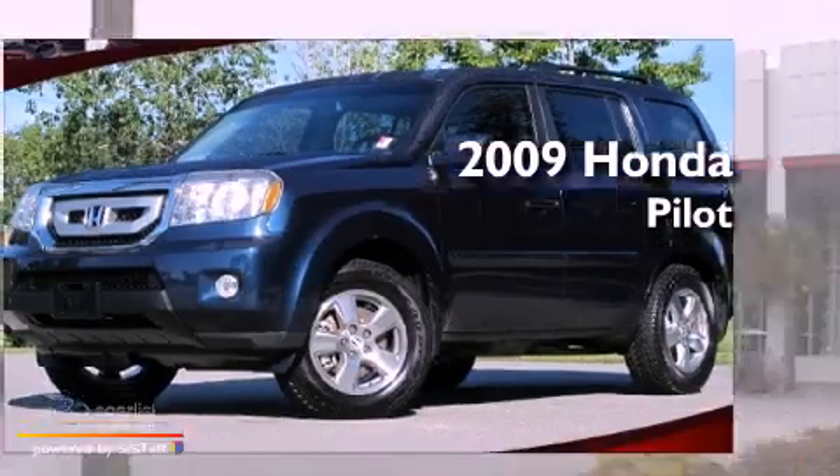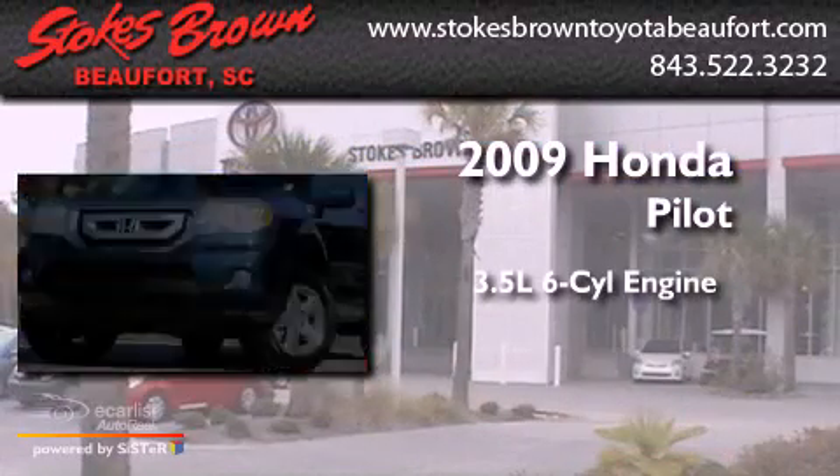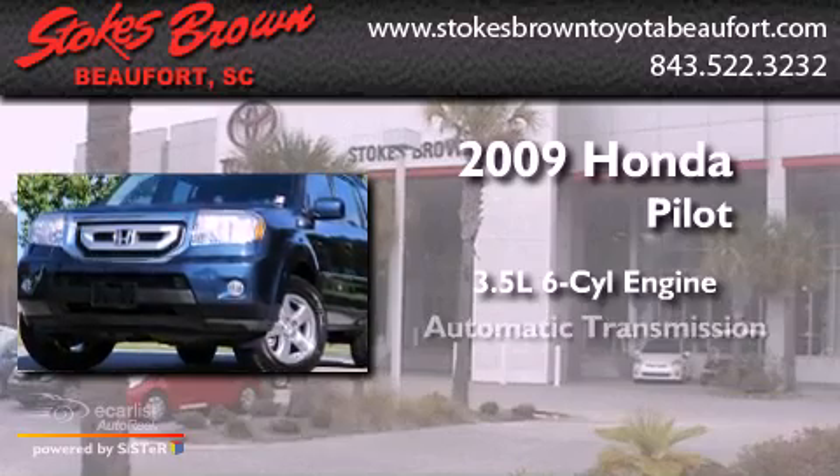This is a 2009 Honda Pilot. It has a 3.5-liter six-cylinder engine and an automatic transmission.